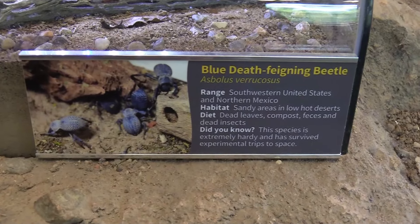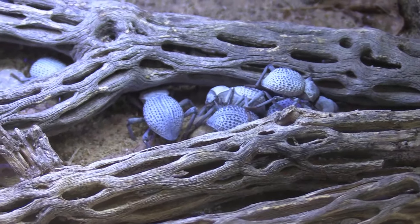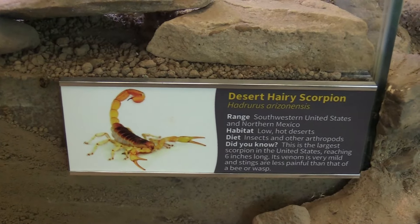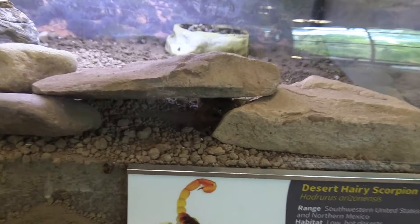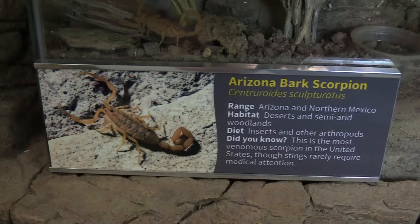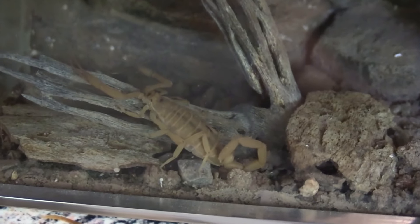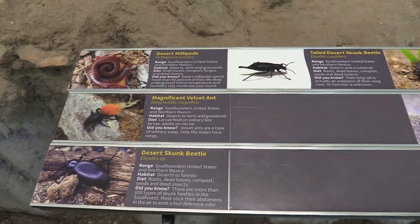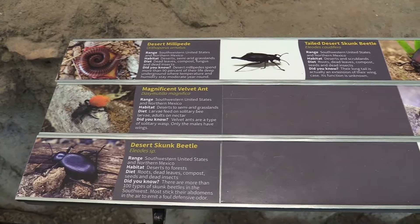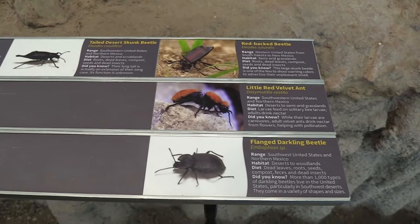Got a Blue Death Feigning Beetle — pretty neat. There's a Desert Hairy Scorpion — looking for the scorpion and it's right underneath there. There's also an Arizona Black Scorpion. Now I want to get stung by one of these — just kidding. We've got several different types of critters in this habitat: Desert Millipede, Magnificent Velvet Ant, Desert Skunk Beetle, Redback Beetle, Little Red Velvet Ant, and Flanged Darkling Beetle.